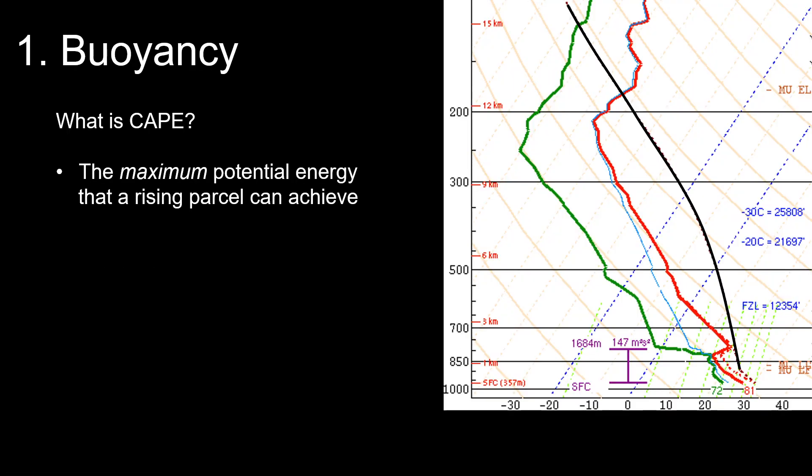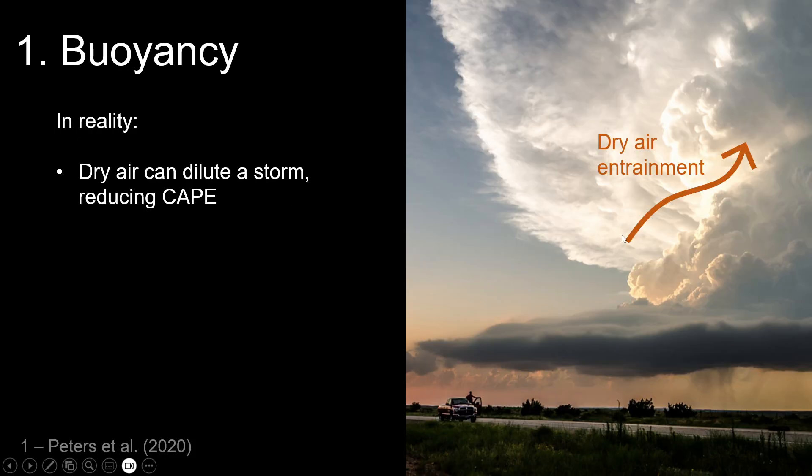We're going to talk about buoyancy, especially below the hail growth zone; updraft width and updraft depth — that proportions problem; and storm-relative winds, which is part of the momentum problem. When talking about buoyancy, we need to first ask the philosophical question: what is CAPE, actually? CAPE is the maximum potential energy a rising parcel can ever hope to achieve from a given environment. In reality, you have dry air entrainment — dry air that gets into a storm through convective overturning and turbulence within the updraft — which can dilute the updraft and effectively reduce usable CAPE.